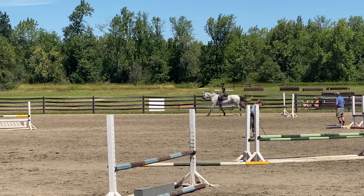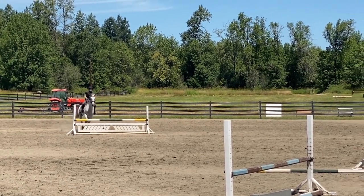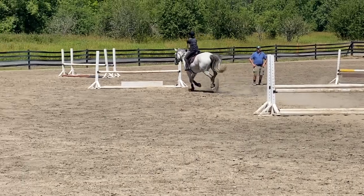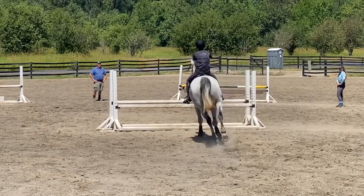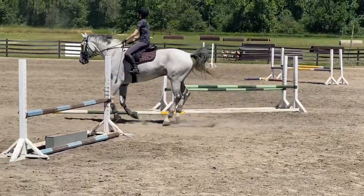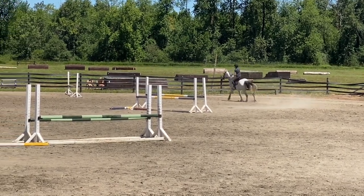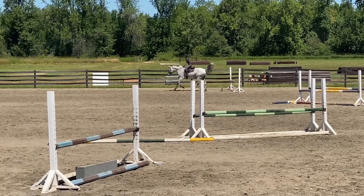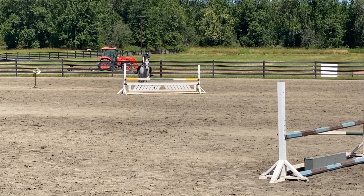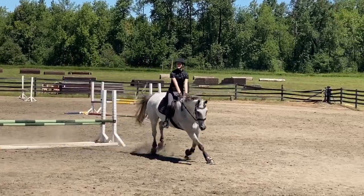I was really happy with him in the lesson because it was pretty quick and we just did everything — he jumped everything. I did not ride the best through these combinations; I really had to sit up more. That's something I'm working on because he's such a big horse — it's just about keeping him together and not getting strung out. We did have one lucky pole, I don't remember why, but he was really good.